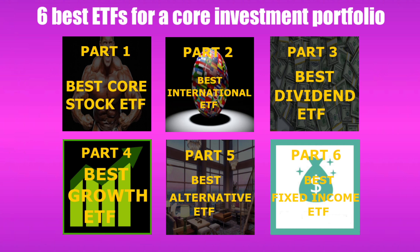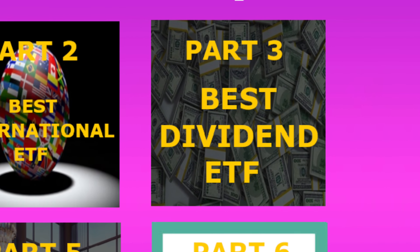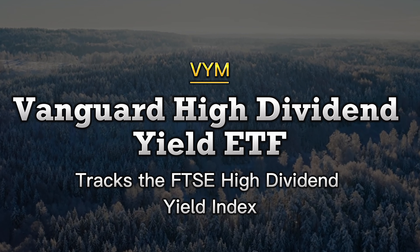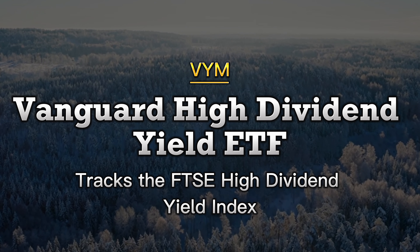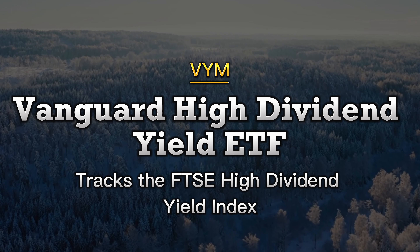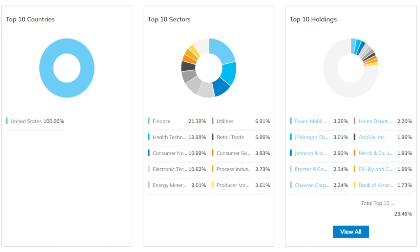Number 3 on our list is a dividend-focused ETF — an ETF that has stocks in its basket that focus on paying out dividends to shareholders. Sticking with Vanguard, which I think has one of the greatest track records of all time, I'm talking about the Vanguard High Dividend Yield ETF, VYM for short. This ETF tracks the FTSE High Dividend Yield Index. VYM holds 444 holdings with top holdings in Johnson & Johnson, Exxon, JPMorgan, Procter & Gamble, and many more. They focus on US sectors like finance, health, technology, energy, and utility.